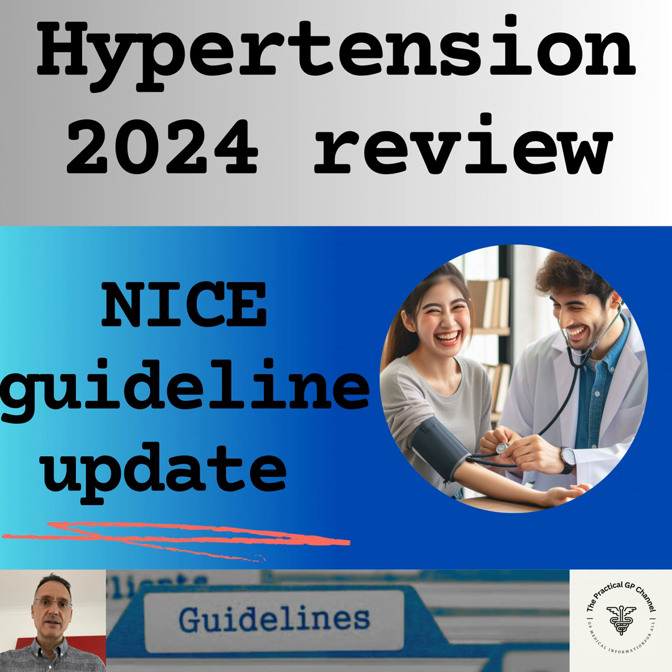If the patient is under 40, we will consider antihypertensive medication if the clinic blood pressure is 140/90 or higher, or ambulatory or home blood pressure monitoring is 135/85 or higher, regardless of cardiovascular risk. And if the patient is under 40, we should consider referral for investigations of secondary causes.